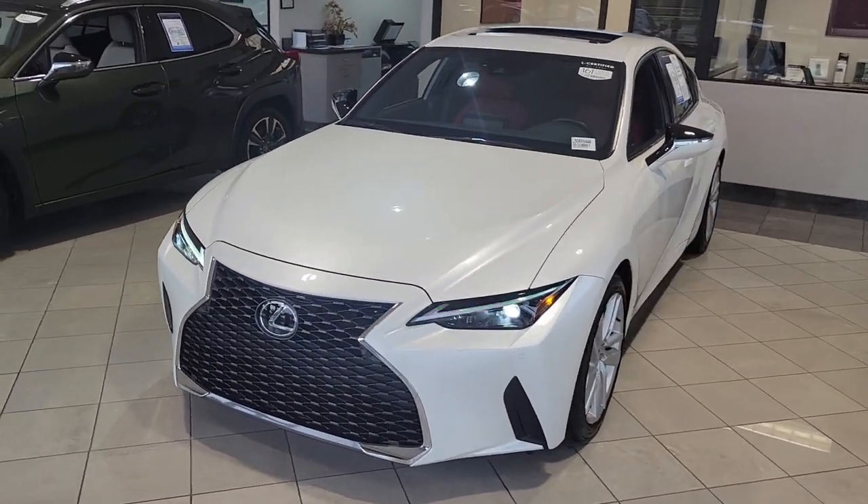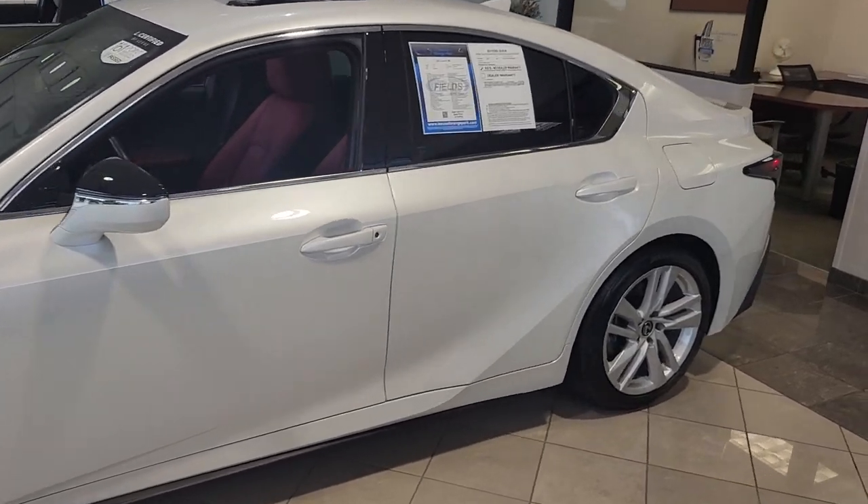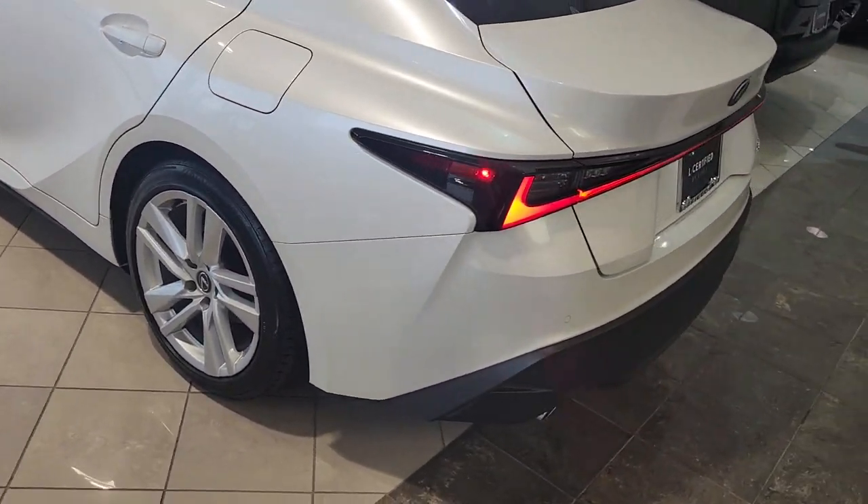Today we are featuring this 2023 Lexus IS300. This eminent white IS has only 7,571 miles and it has been marked down to sell at only $41,930.